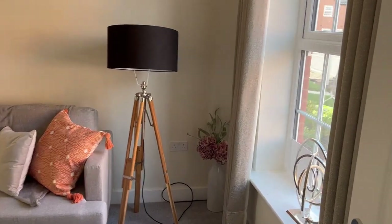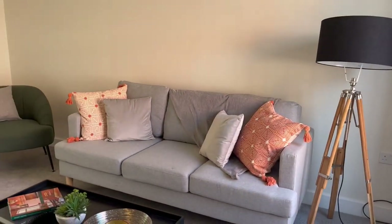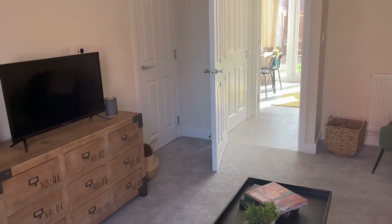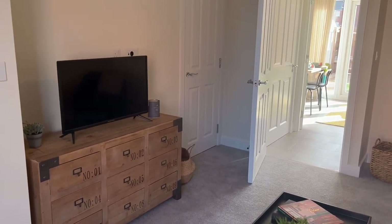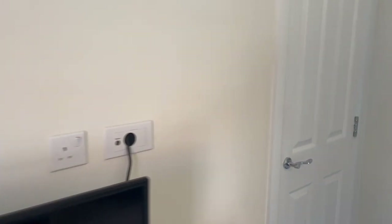Going into the living room, we have got a Georgian inspired window letting in lots of natural light. Over here we've got a TV on the stand, but there is a pre-wired HDMI cabling unit so that you could put it on the wall. Also in this cupboard here, it's really handy as there is a storage spot.